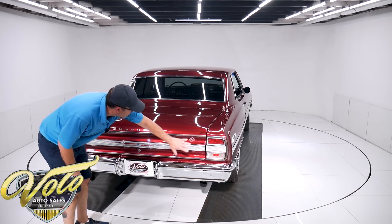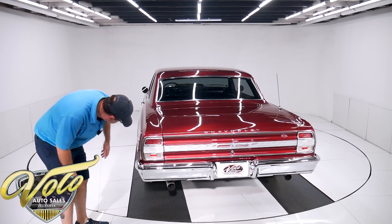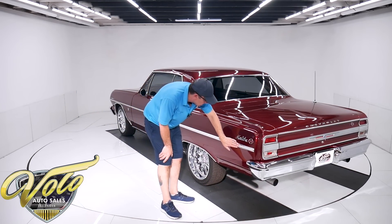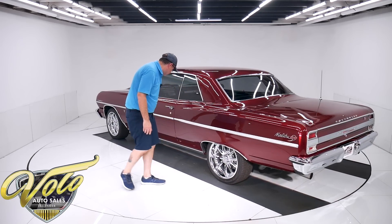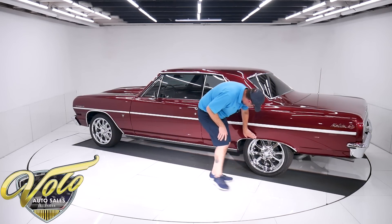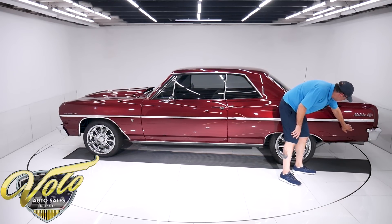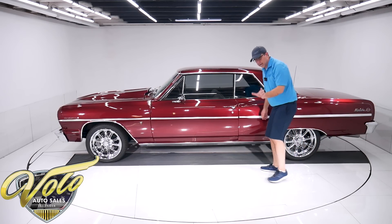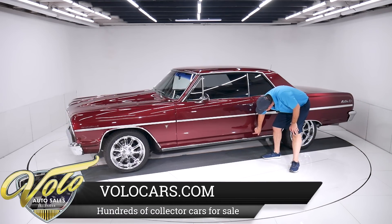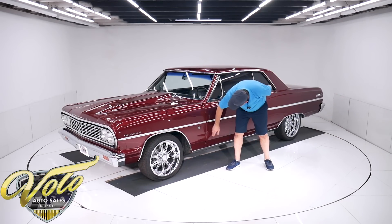The bumper is re-chromed. It has all the SS trim on it — this looks like it's probably all been replaced, it's really nice. SS emblem. Looks like someone backed into the garage — this is an older piece of anodized trim, a little scraped and a little cloudy, so that's an original piece of trim, a little bit pitted. Back to the body — this side is real clean. There's a scratch right here, about that long. There are some chips in the paint here and here.